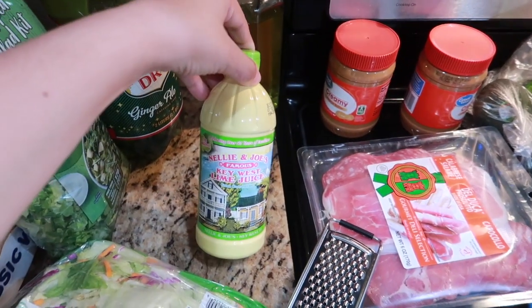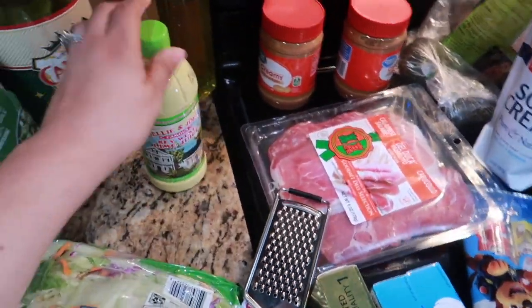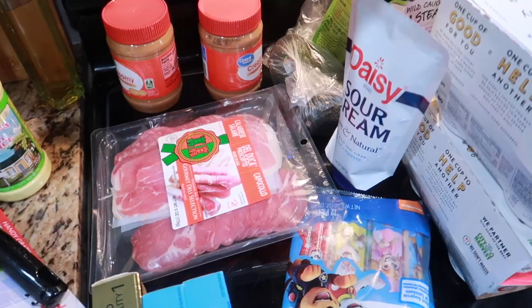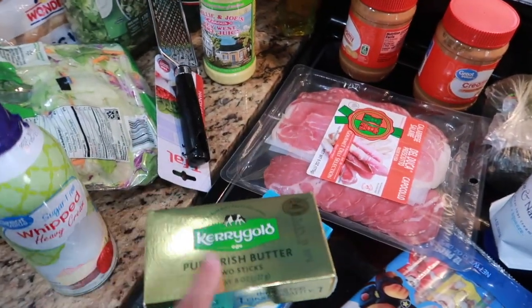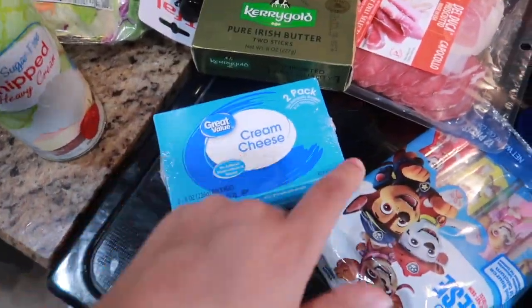I have some key lime juice — this is for a recipe I'm making. Let's see if you guys can guess what I'm making based off the things I have. I also have some butter, some Irish butter, and some cream cheese — also for the recipe.